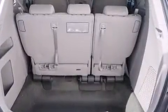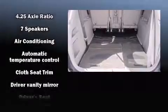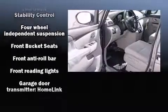Storage solutions are integrated throughout the interior, demonstrating thoughtful attention to detail. Third-row seats expand the maximum passenger capacity to eight. A premium sound drive with seven speakers provides you and your passengers a sensational audio experience.